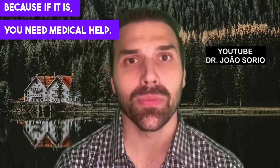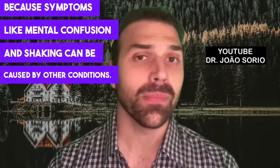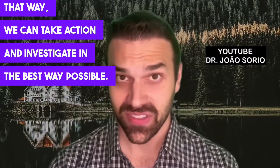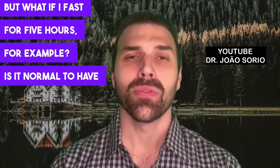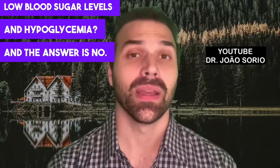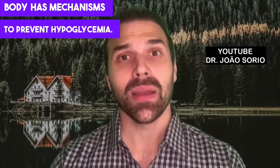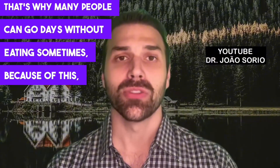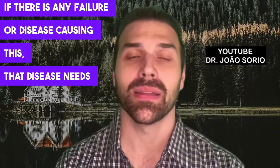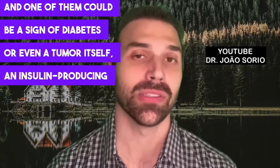People often have the false idea they're experiencing hypoglycemia, because symptoms like mental confusion and shaking can be caused by other conditions. It's important to check first. Even fasting four or five hours is not normally expected to cause hypoglycemia — our body has mechanisms to prevent it. That's why many people can go days without eating. If there's any failure causing this, that disease needs to be addressed. It could be a sign of diabetes or even an insulin-producing tumor, which has a much greater chance of cure if identified early.